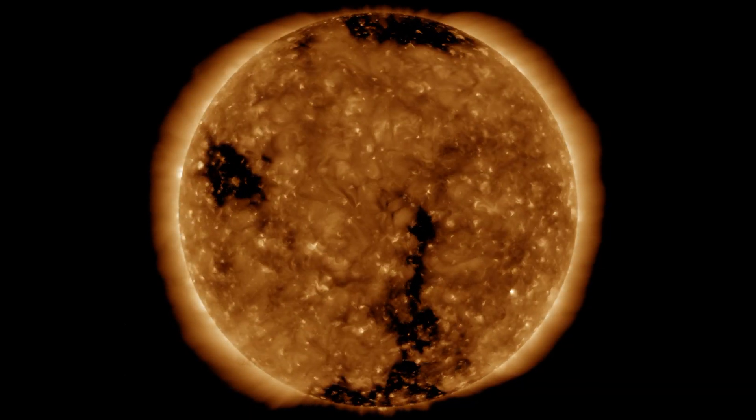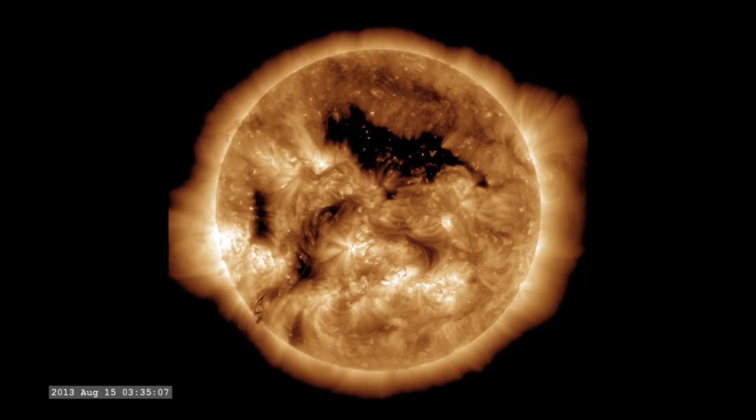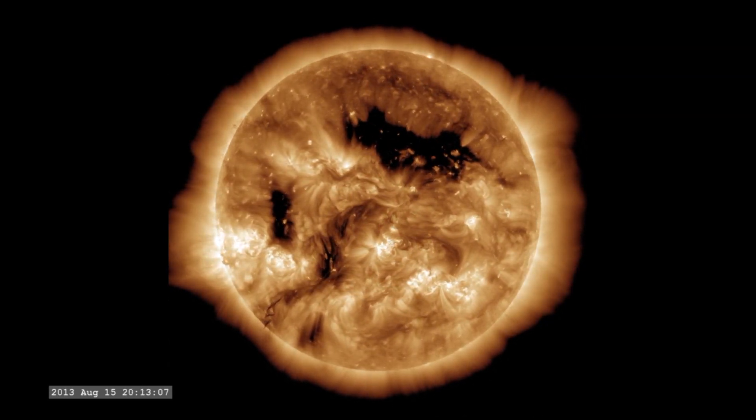During periods of low solar activity, such as during the solar minimum phase of the solar cycle, coronal holes tend to be more numerous and more concentrated near the Sun's poles. That's okay, because it means they tend to blast their charged particles into outer space without affecting us — they're not directed at us. However, as the Sun approaches its peak in activity, known as the solar maximum, coronal holes can appear at lower latitudes and grow larger, which could affect us.